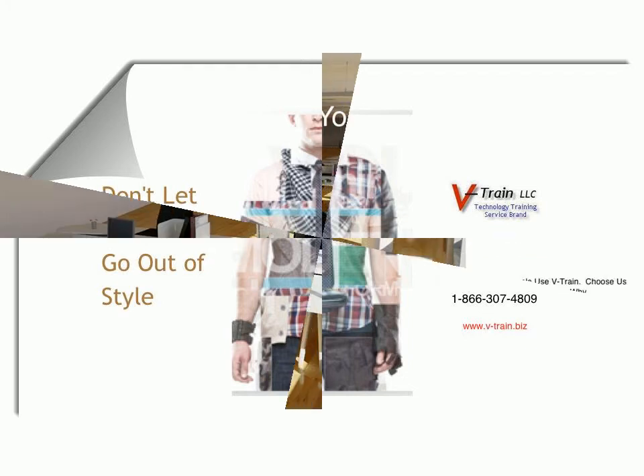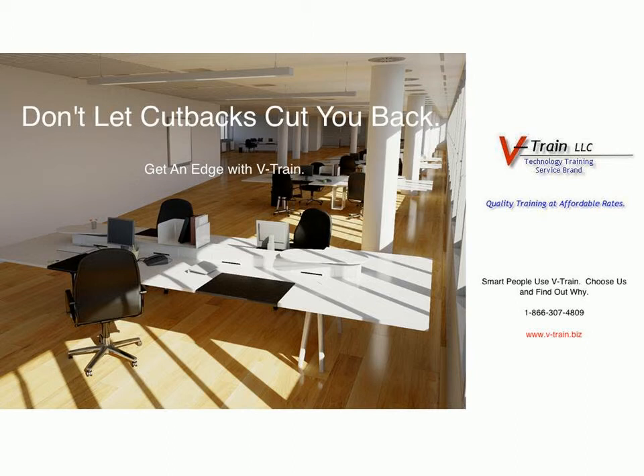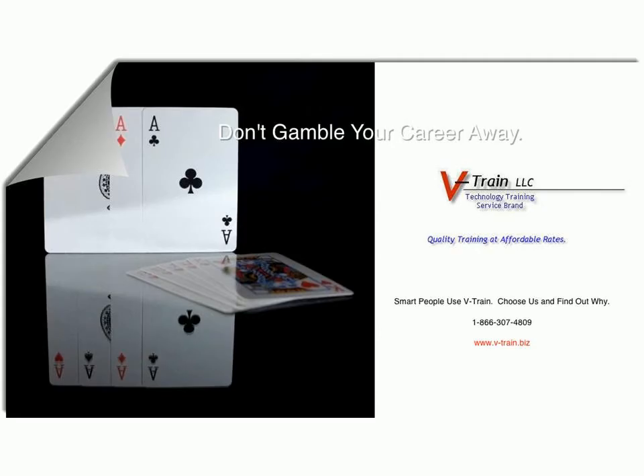Benefit from our continuous and updated training tips, news alerts, and demos. Don't forget to inquire about our free training availability for individuals — click here on our home page for details. Step one: subscribe for membership by entering your name and email address, then click the subscribe button.